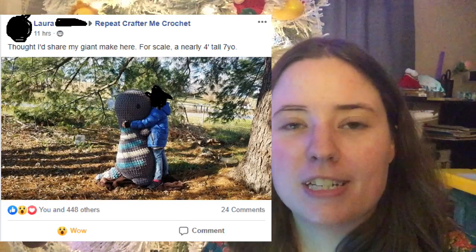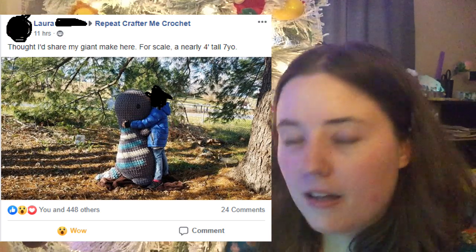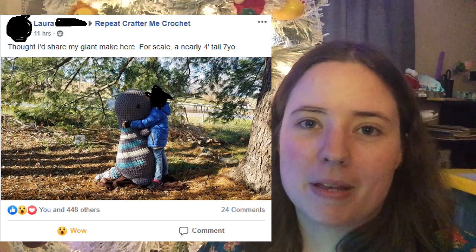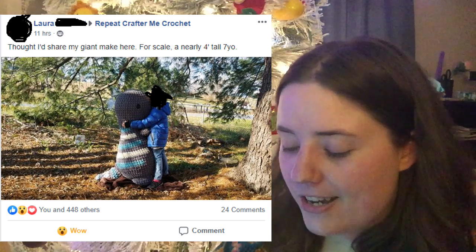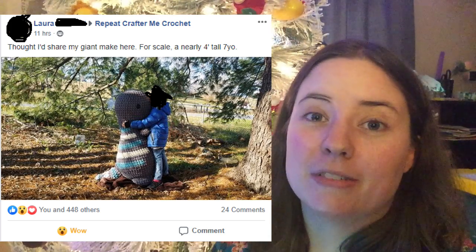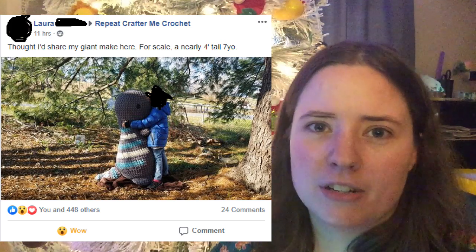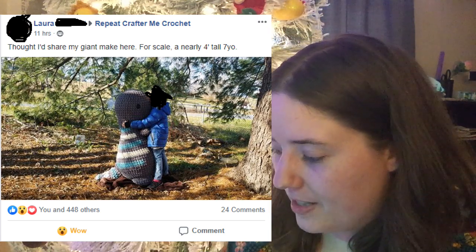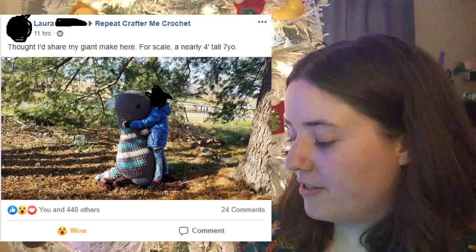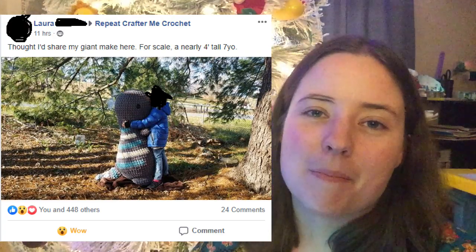The next thing I found from the Repeat Crafter Me group was from Laura — she made a giant Timothy the T-Rex, over four feet tall. I thought it was hilarious because so many people make Timothy the T-Rex, but she made a giant one. In the comments she mentioned she used over 30 pounds of stuffing, which is a lot — that's like $70 worth of stuffing from Joann's. But it's so cool and I imagine her daughter is going to love it forever knowing her mom made it.